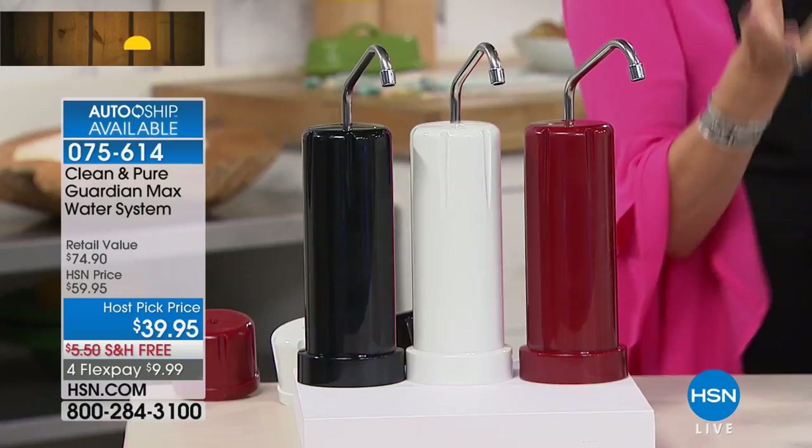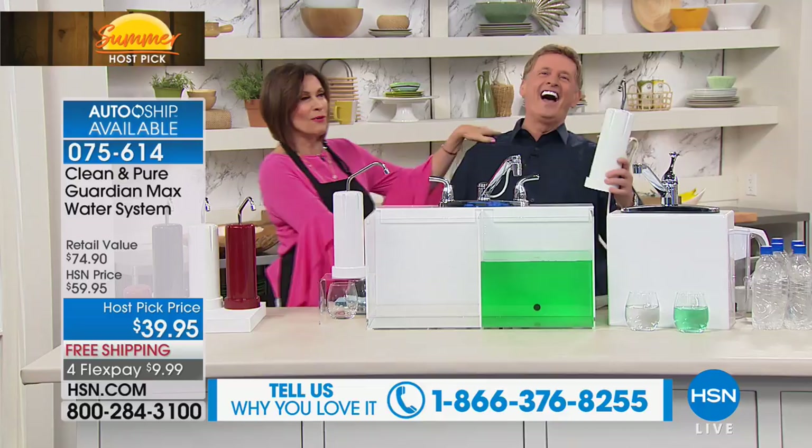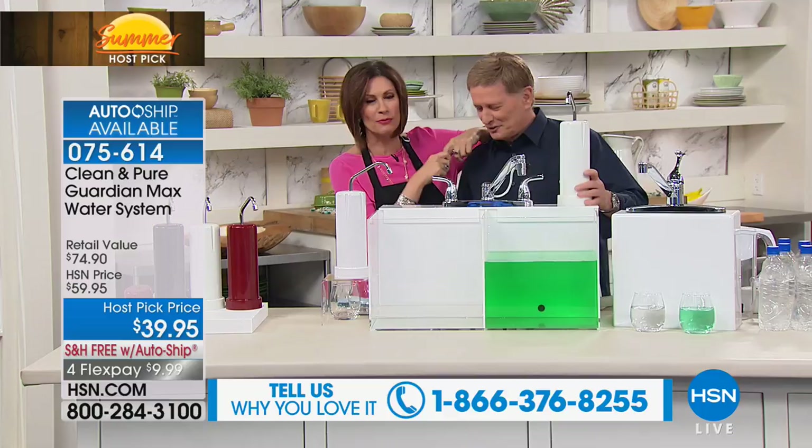Bob Circosta — this may be the longest running item, but you are certainly one of the most profound, proficient, and popular — one of the best known presenters of products of our time.